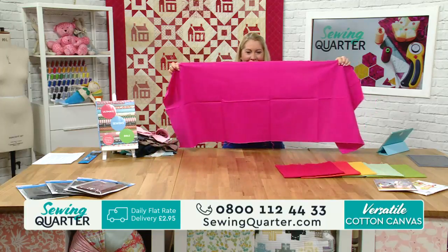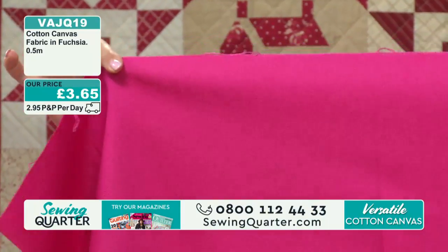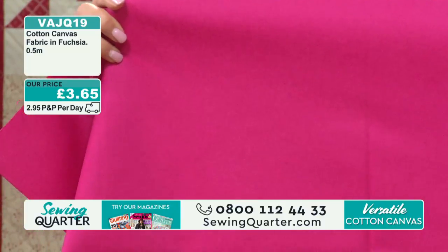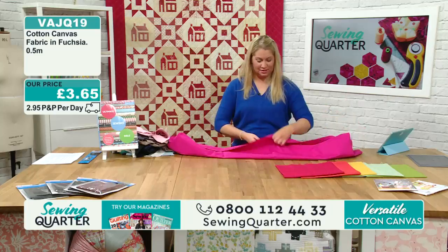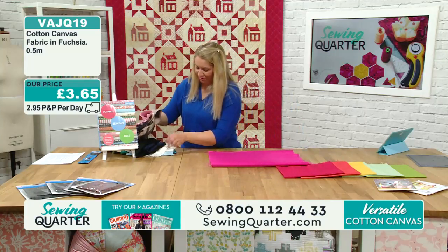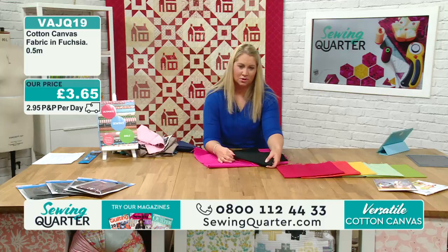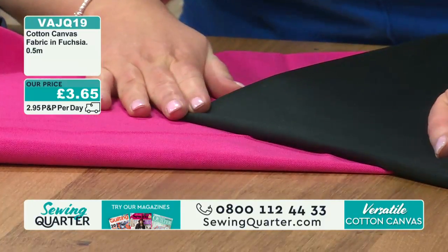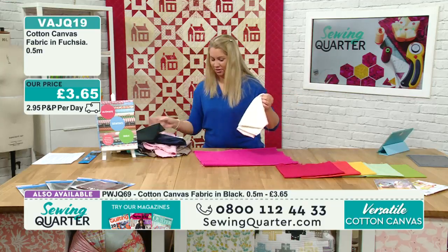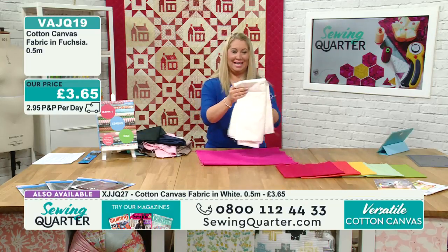Look at this fuchsia pink - my word, that is beautiful. This is my absolute favourite, hands down. You could make curtains, chair covers - I can imagine my friend Helen having this in her house. You could do it bold with the black and pink together. Let's try the crisp white next to it - navy, white, and fuchsia. I actually wore exactly those colours to a wedding: navy jumpsuit, fuchsia blazer, white shoes and white handbag.